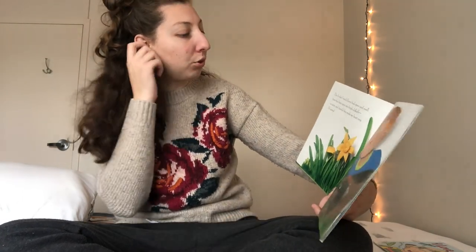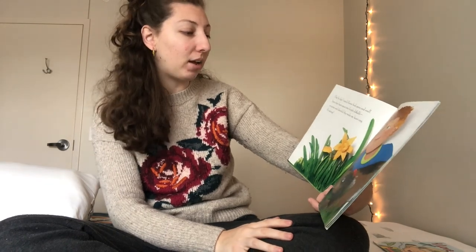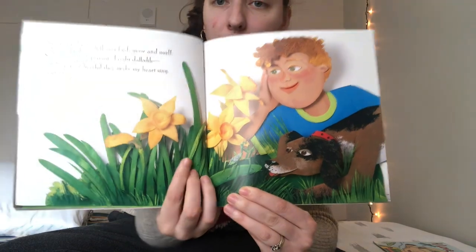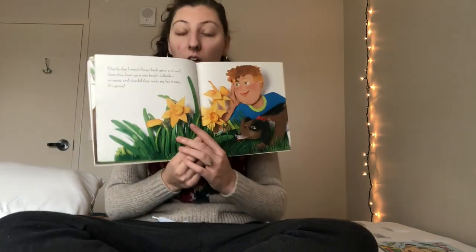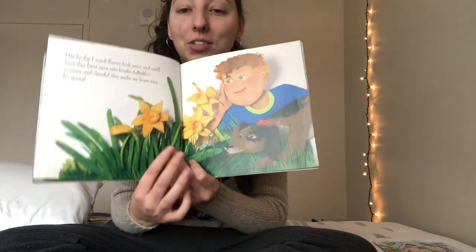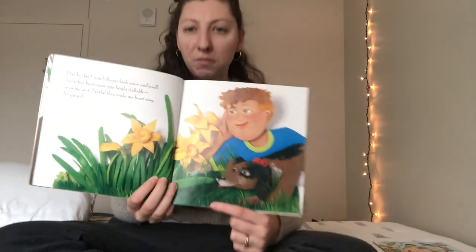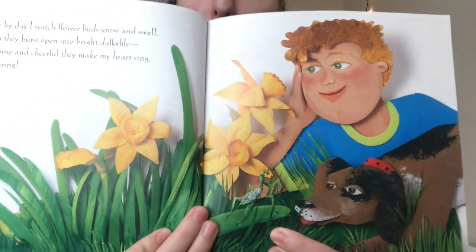Day by day I watch flower buds grow and swell. Soon they burst open into bright daffodils — so sunny and cheerful they make my heart sing. It's spring! They're watching the flowers open up into beautiful colors, just like the seeds that I gave you all to plant outside. When those grow up touching the sun they're gonna open up and show you what color they are inside — I'm still keeping it a surprise. And I see a bug hiding right here, kind of camouflaged with the grass. Do any of you guys know what kind of bug that is? It's called a praying mantis and they can get really big — I've seen a huge one outside my house.